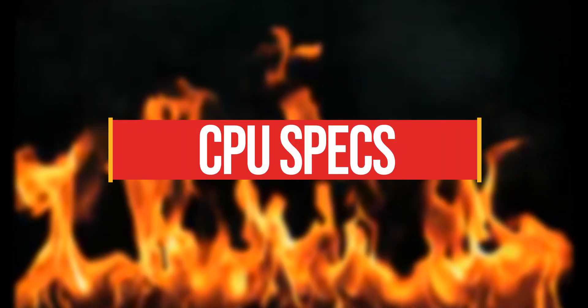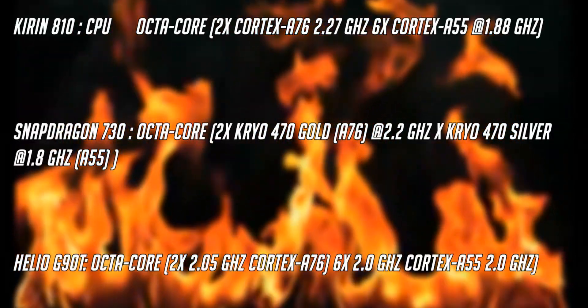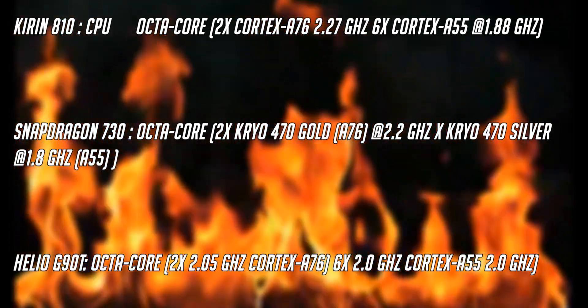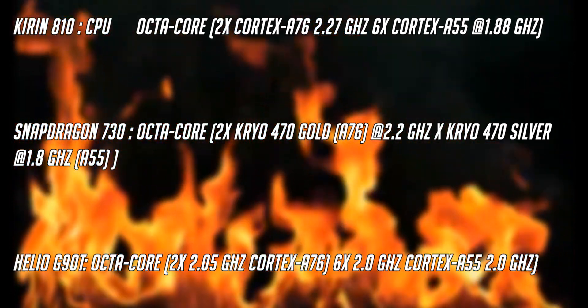Let's get started from the CPU specs. The Kirin 810 has an octa-core CPU which has two cores clocked at 2.27 GHz based on the A76 architecture, while the other six are power-efficient cores based on A55 at 1.88 GHz.